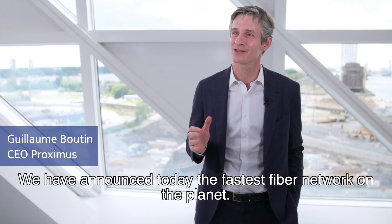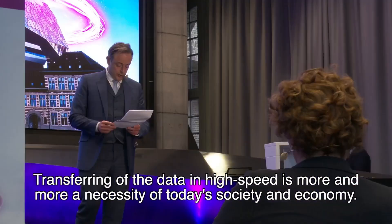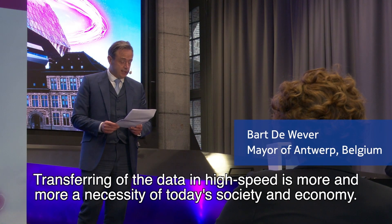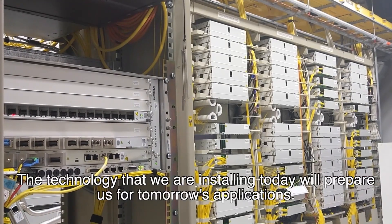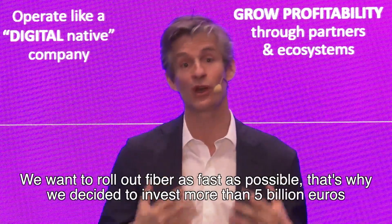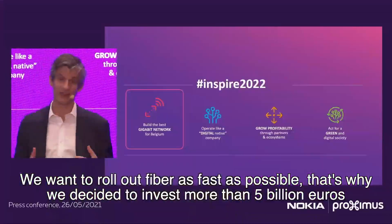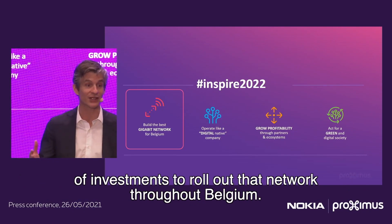We announced today the fastest fibre network on the planet. Transferring data at high speed is more and more a necessity of today's society and economy. The technology that we are installing today will prepare us for tomorrow's applications. We want to roll out fibre as fast as possible. That's why we decided to invest more than 5 billion euros to roll out that network throughout Belgium.